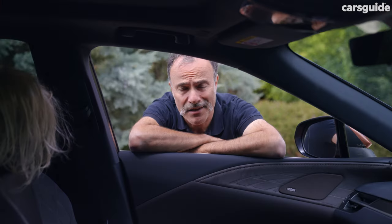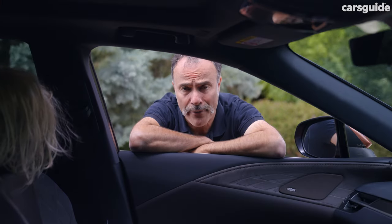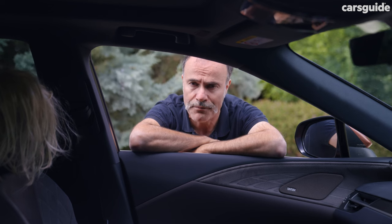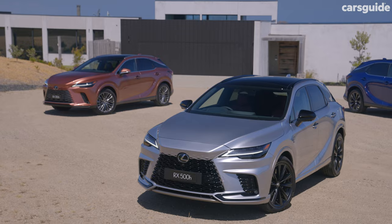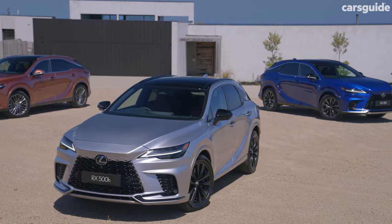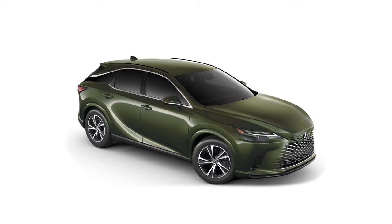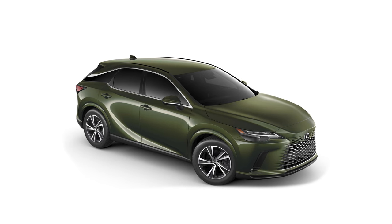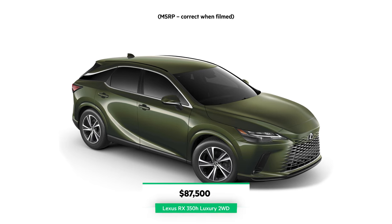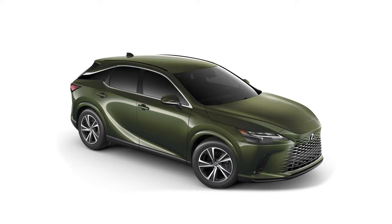Like everything else, it costs a little bit more to get into a new RX nowadays. In fact, some $15,000 more, because the old RX 300 2.0-litre turbo has been displaced by the RX 350h hybrid as the new base entry-level model. But Lexus says there's more than enough extra features to offset the price hikes. Exclusive to the 350h grade, the base Luxury two-wheel drive kicks off from $87,500 before on-road costs, and all-wheel drive is optional.